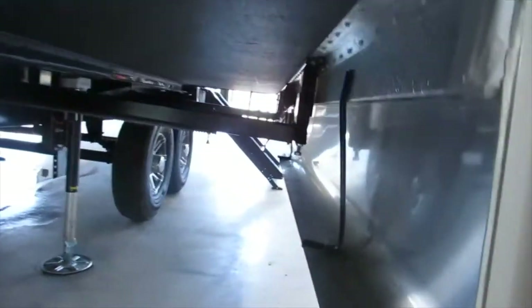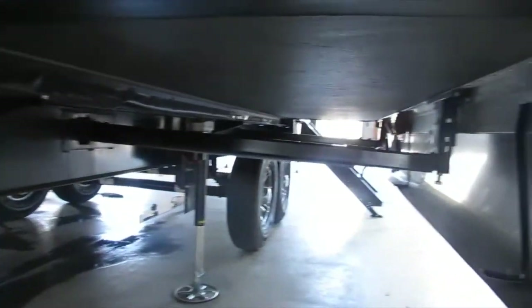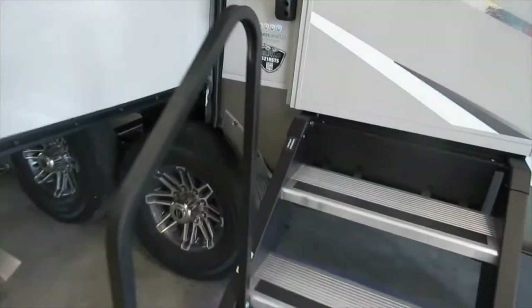Here we have a regular slide out with a gear rack — always make sure you lubricate that. Make sure those seals are good. You have dual awnings: one on your slide out with an LED strip. This is a Solera awning — it's a power awning. You have the more ride steps, the four-step with the grab handle.